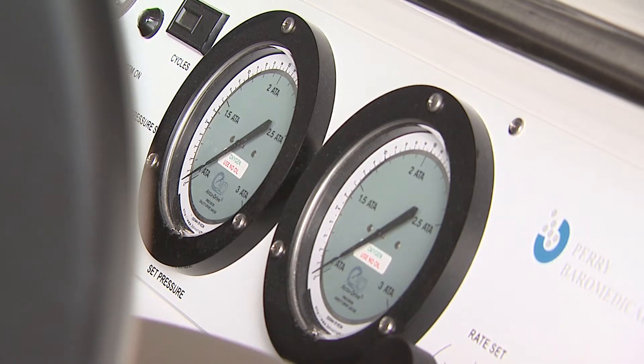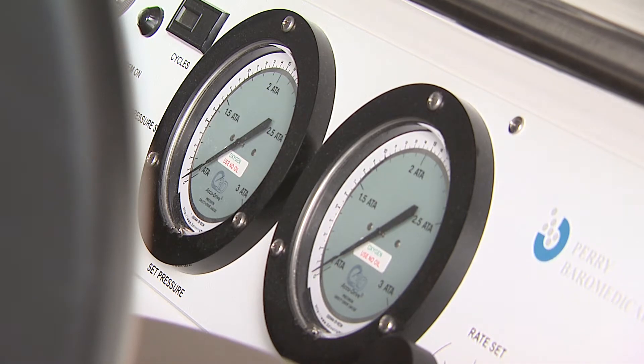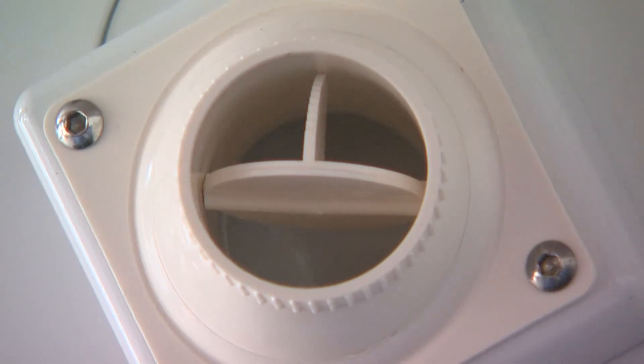And all it is is respiratory. They breathe in oxygen. We're profusing the entire body under pressure. And what happens is the plasma supersaturates beyond its own limits. That simple.